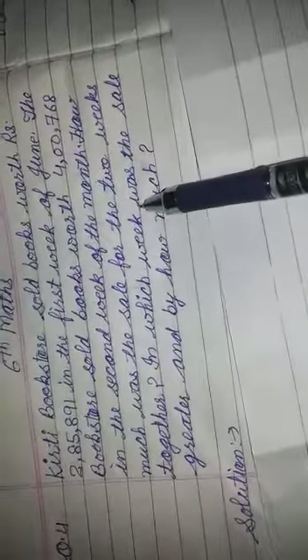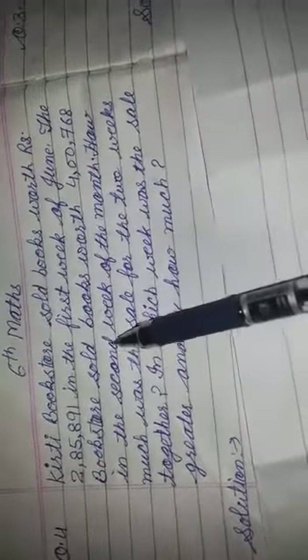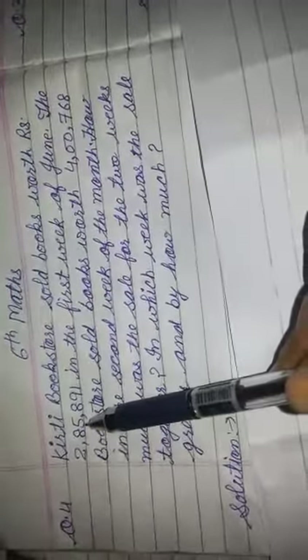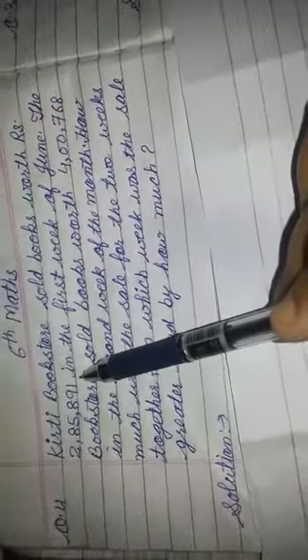In which week was the sale greater and by how much? This is Question 4 — Kirti Bookstore ने June के first week में 2,85,891 रुपीज की books बेची.